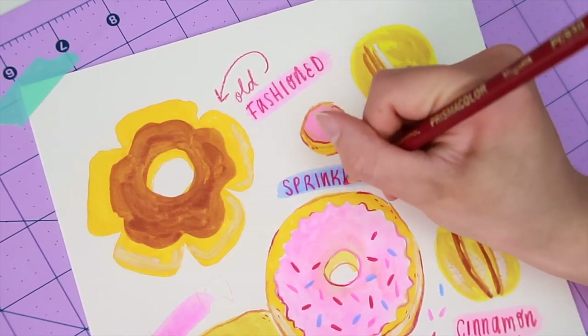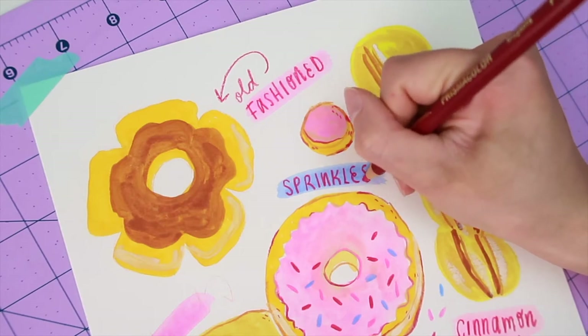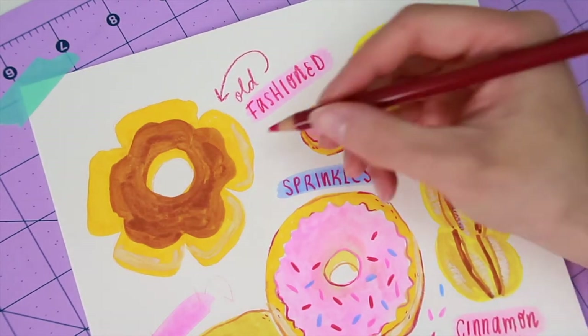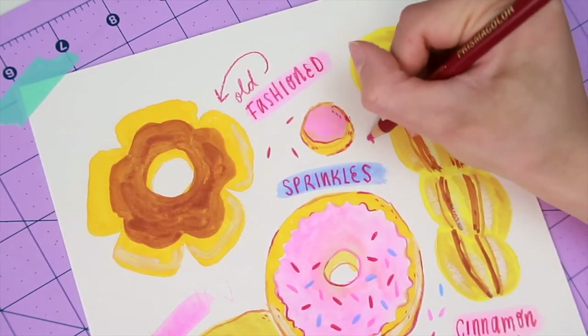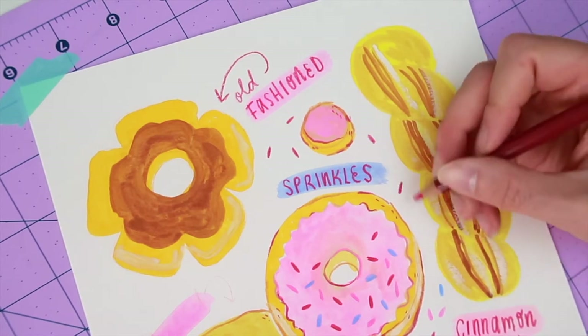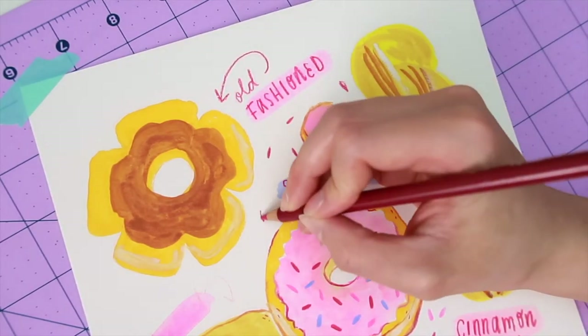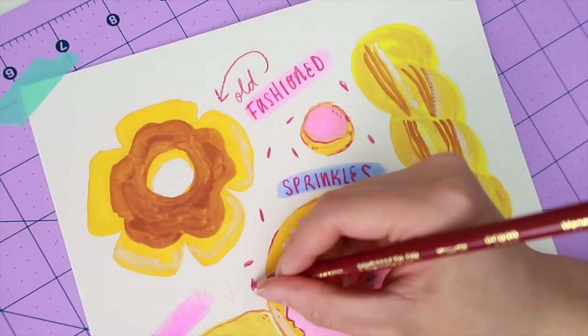Which reminds me of this really stupid Jerry Seinfeld joke. I can't quite remember how he says it so I'm probably gonna butcher it, but he was basically like: why are they called donut holes? Shouldn't they be called donut plugs? Yeah, it's so stupid, but it's true.